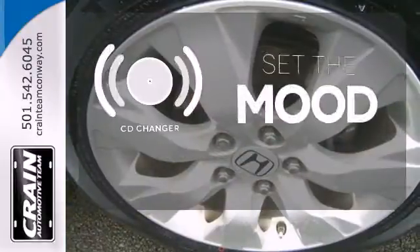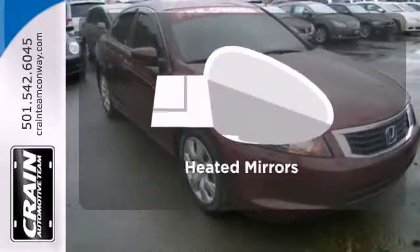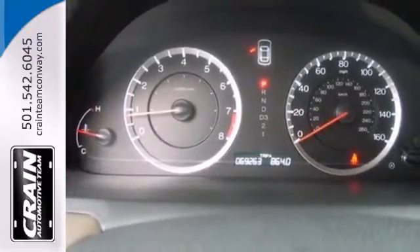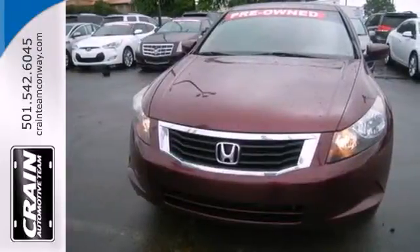No matter what mood you're in, you have the music to match it with the CD changer. Avoid scraping snow and ice with heated mirrors. Get your daily vitamin D by opening up the sunroof. For the money, there's no car that brings as much performance, style and safety together in one package as the Honda Accord.